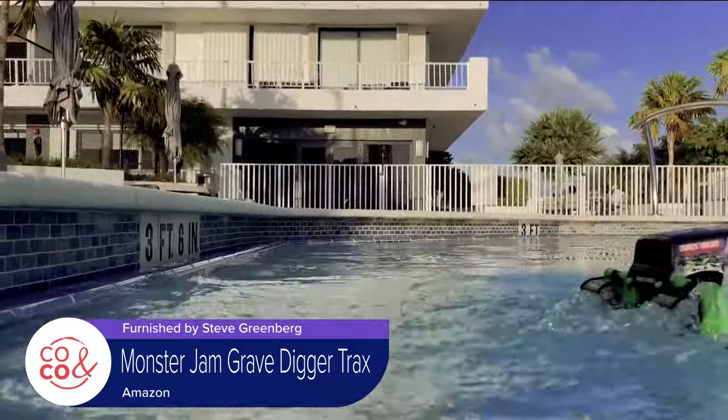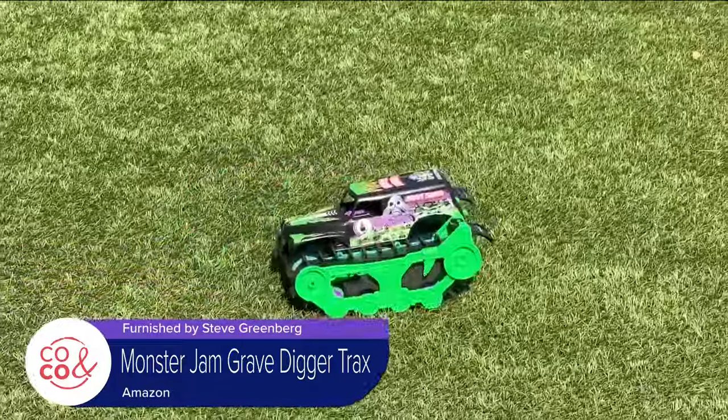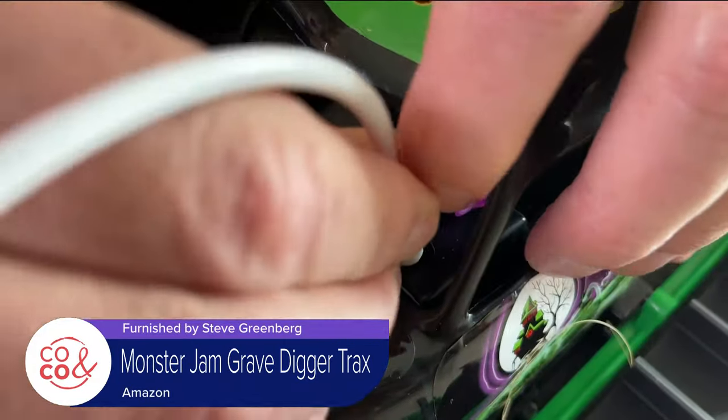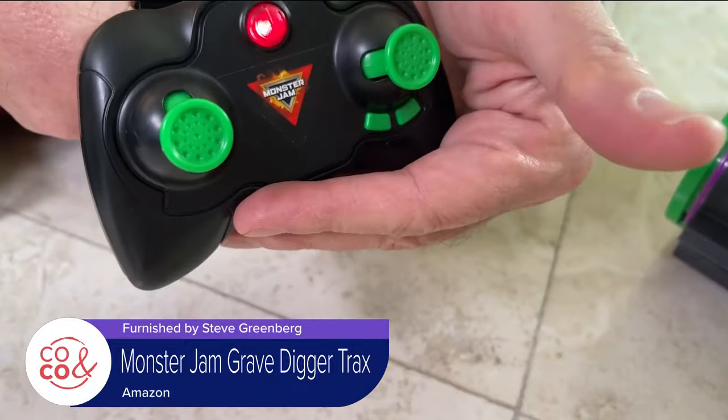It treads on water, so it's fun in the summer and the winter. It can turn on a dime, do wheelies, and has quick, fast motion — so much fun. Other cool features include USB-C charging and only two AAA batteries needed in the remote.